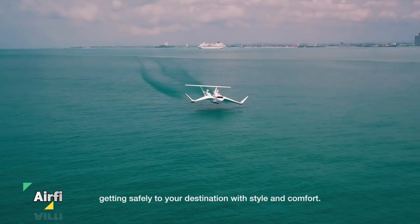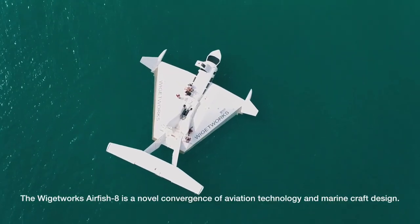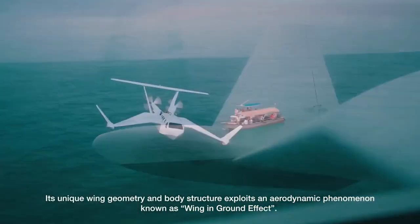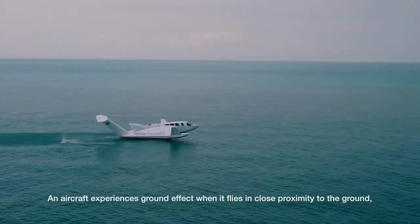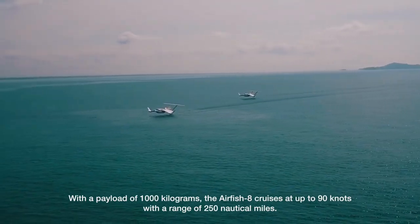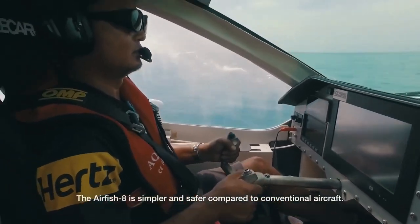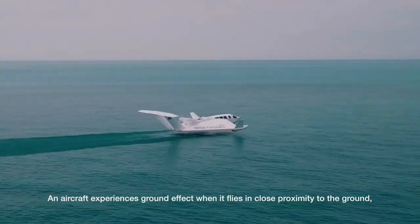The Air Fish 8 is an 8-to-10-seater wing-in-ground marine craft developed by Widgetworks. It is designed to take off and land on water, avoiding the need for a runway. The vessel is designed for logistics, transport, tourism, and maritime patrol operations. It is powered by a compact V8 car engine that runs on 95-octane automotive-grade unleaded gasoline.